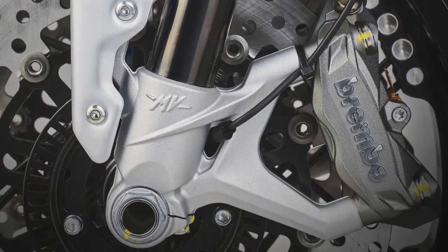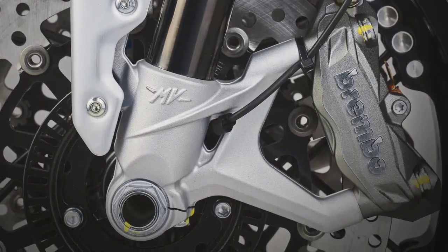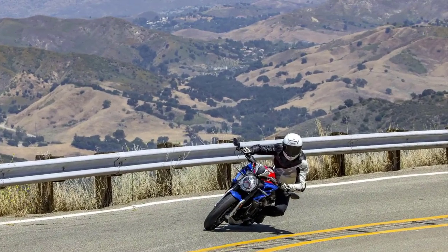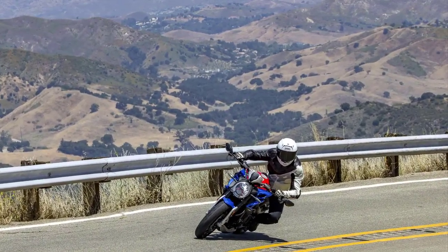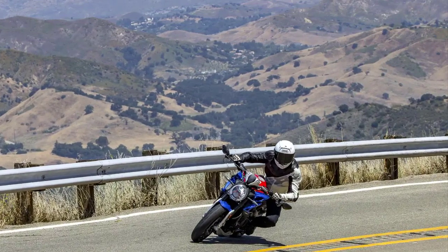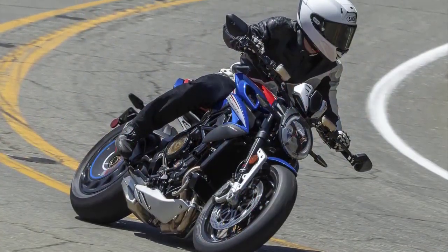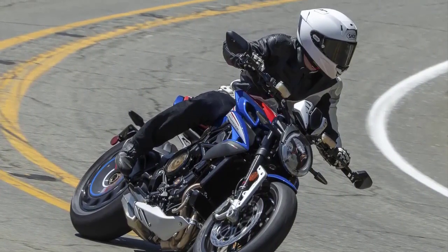Whether you're cruising down the highway or attacking tight corners, the Dragster America handles with precision and agility. Its lightweight chassis, coupled with advanced aerodynamics, allows for nimble maneuverability and stability at high speeds. This bike truly offers the best of both worlds.